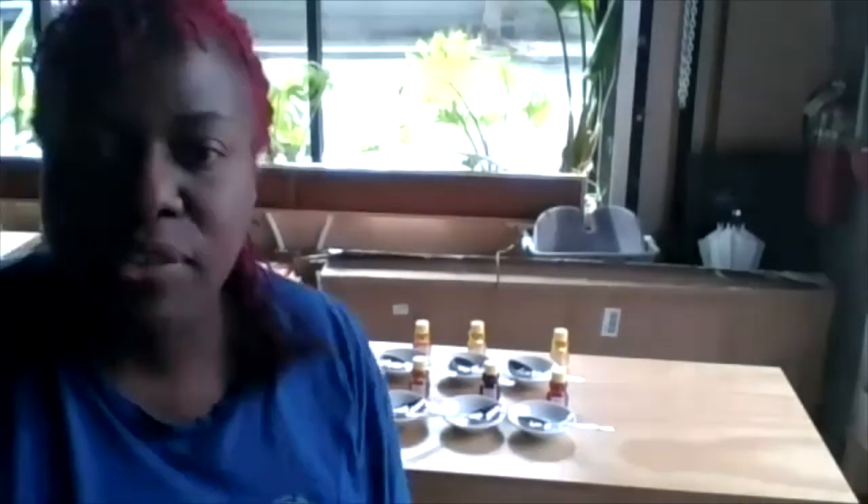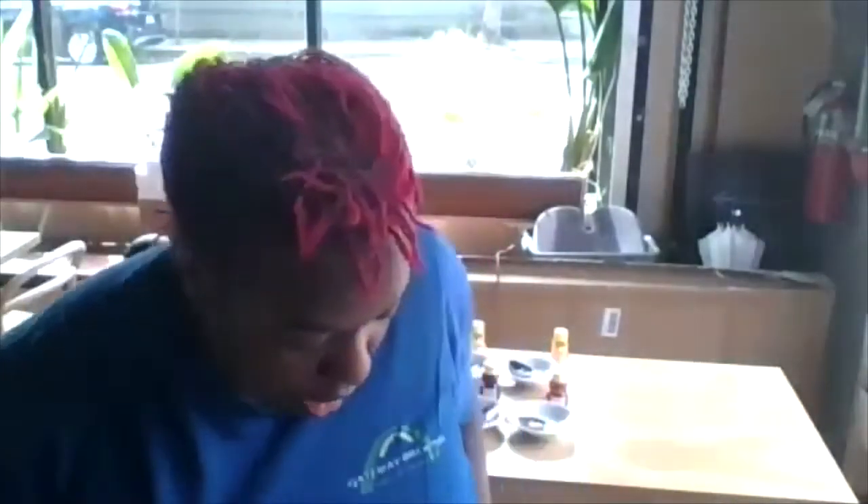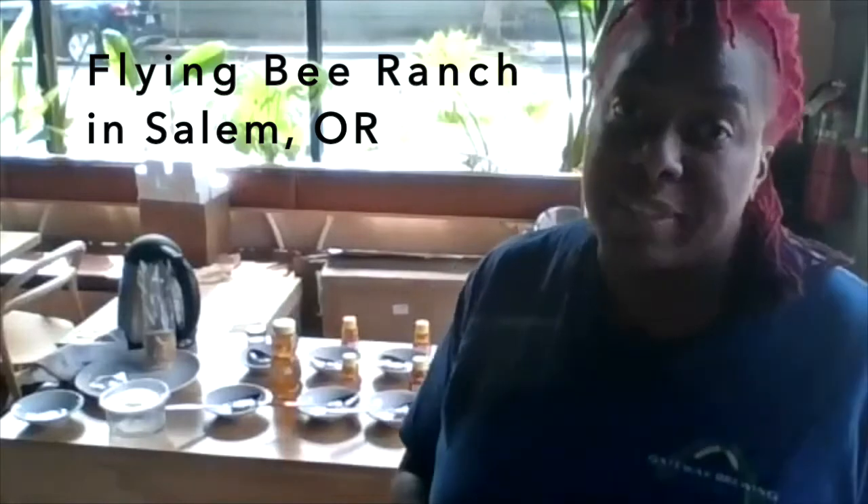These are all honeys from a single apiary which sources their honey from both commercial and small urban beekeepers. This is Flying Bee Ranch out in Salem. I love Flying Bee — they're one of my favorite apiary sources. I feel like they have the best buckwheat honey.